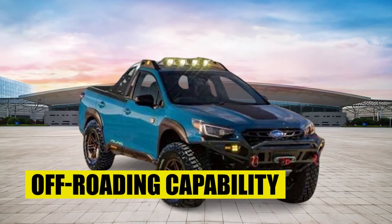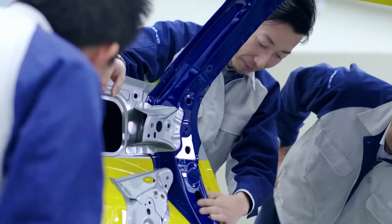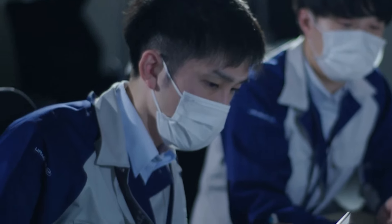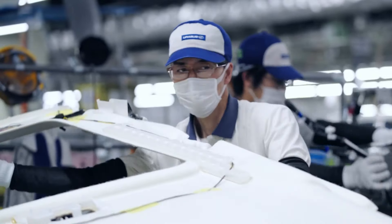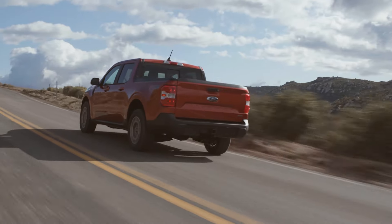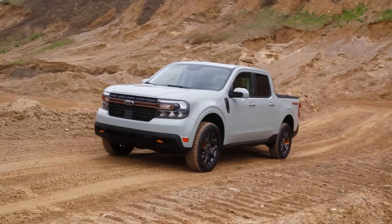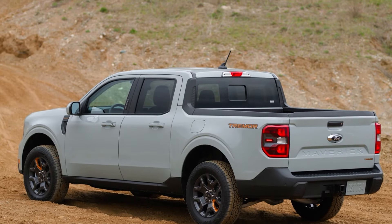Subaru is not coming to the American compact pickup market without any solid strategy — it has carefully crafted a roadmap to success. It wants to build the new Subaru BRAT around the concepts of strength, reliability, and durability, and most importantly, off-roading capability. The Ford Maverick is an amazing truck, but it is primarily designed for driving on paved roads and surfaces. Yes, there are specific off-roading focus trims available on the lineup, but they're nowhere near what you would call traditional off-roading trucking capability.